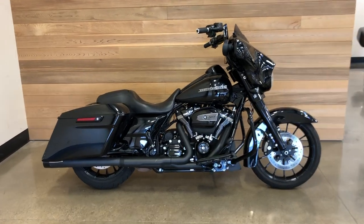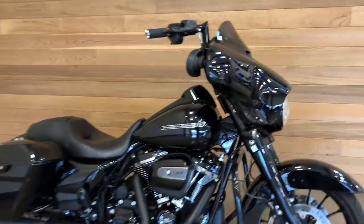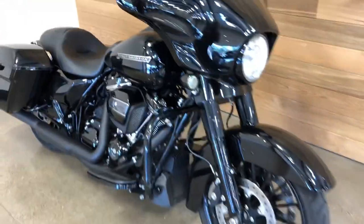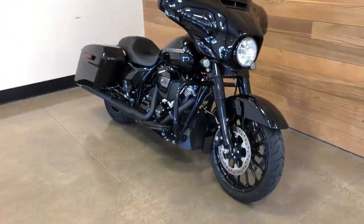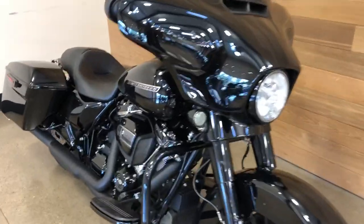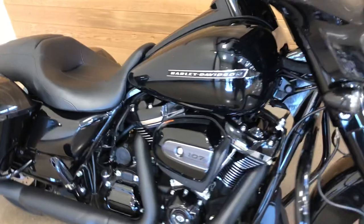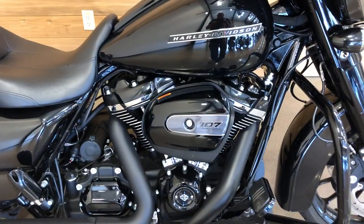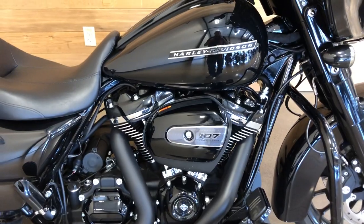2018 Street Glide Special, vivid black, all blacked out. 107 cubic inch Milwaukee 8 motor — that's 1746 CCs.